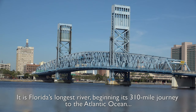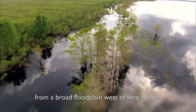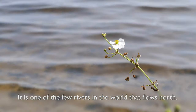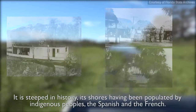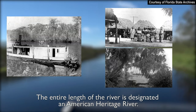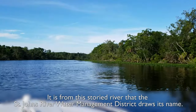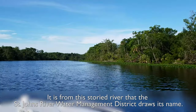It's Florida's largest river, beginning its 310-mile journey to the Atlantic Ocean from the broad flood plains of Vero Beach. It is one of the few rivers in the world that flows north. It is steeped in history — its shores have been populated by indigenous peoples, the Spanish, and the French. The entire length of the river is designated an American Heritage River. It is from this storied river that the St. Johns River Water Management District draws its name.